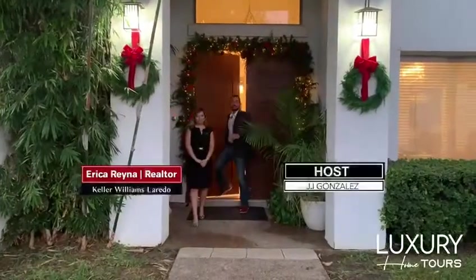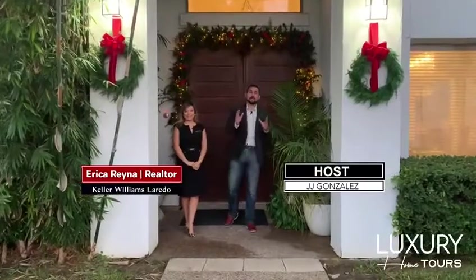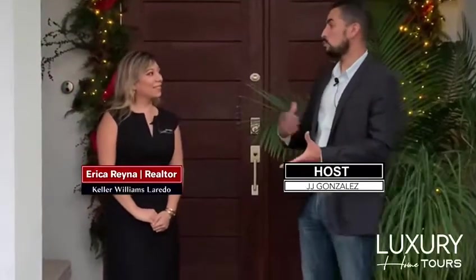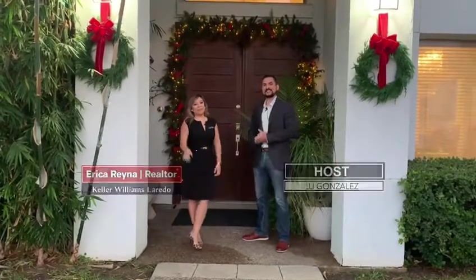Thank you all for tuning in to this week's episode of Luxury Home Tours. If you'd like to be featured on Luxury Home Tours, please be sure to give us a call. Ms. Erica, thank you so much for having us over to this wonderful home. Yes, thank you for coming, JJ. We also wanted to wish you guys a very Merry Christmas and Happy Holidays. Happy Holidays.